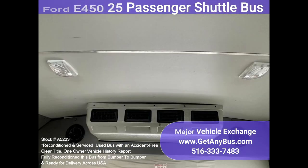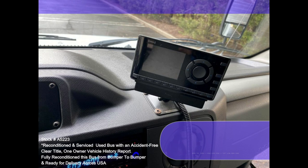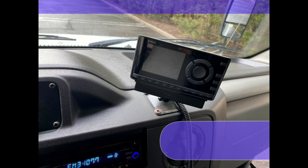Heated Power Mirrors, Stainless Steel Wheel Covers, Rear AC and Heater, Mud Flaps, AM/FM CD Audio System with Speakers Front and Rear, Backup Camera, EcoVision Rear Backup System, DOT Equipment.